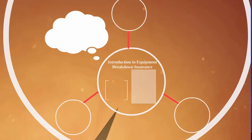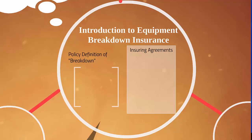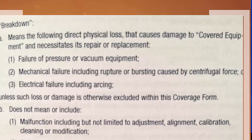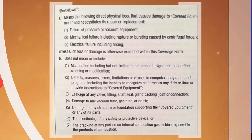A quick introduction to equipment breakdown insurance. We're going to talk about the policy definition of breakdown. This is from your textbook and also from the ISO policy. Breakdown means the following direct physical loss that causes damage to covered equipment and necessitates its repair or replacement — including failure of pressure or vacuum equipment, mechanical failure including rupture or bursting caused by centrifugal force, or electrical failure including arcing. Breakdown does not mean malfunction including but not limited to adjustment, alignment, calibration, cleaning or modification, defects, errors, limitations, or viruses in computer equipment.